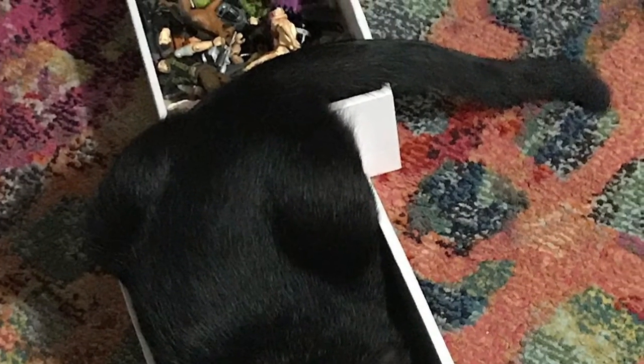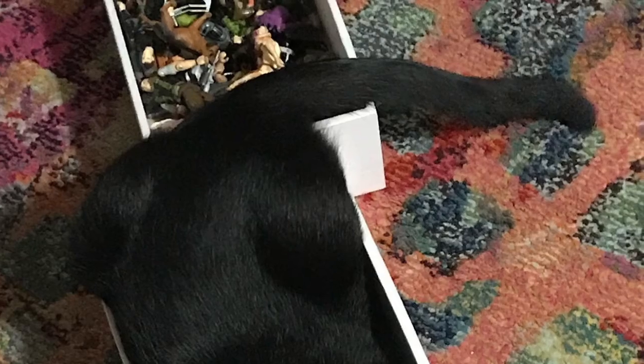Why is she hiding in that box instead of her blanket? A lot of owners ask this and the answer is because they feel safer in that small space.